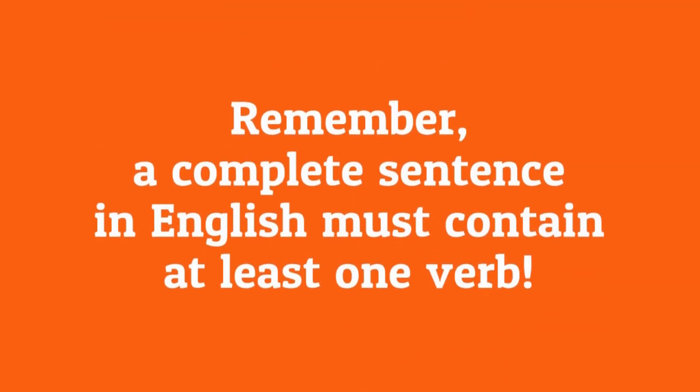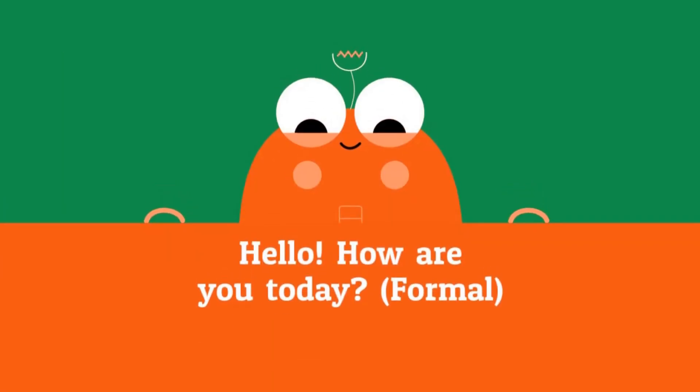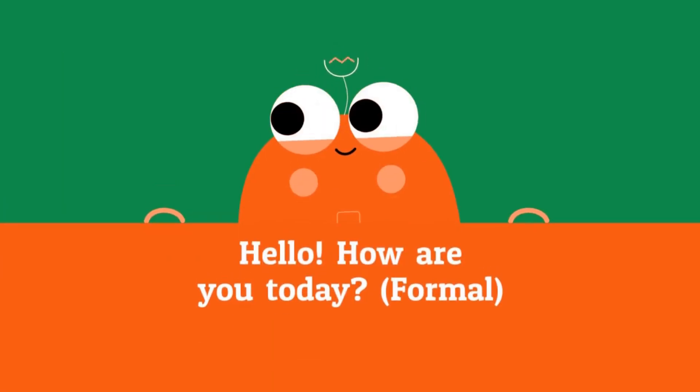Remember, a complete sentence in English must contain at least one verb. Can you find the interjections? Hello, how are you today? Hey, what's up?